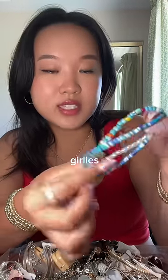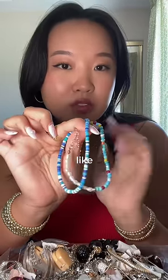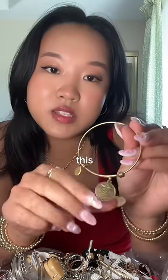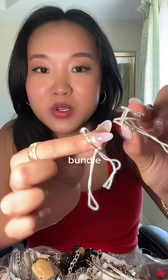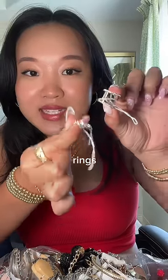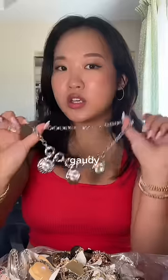This one goes out to all the VSCO girlies out there because these were so popular like four summers ago. And then I got this bangle from the brand Bella Ryan. I'm actually getting so lucky with this bundle because I found more rings and these are gorgeous. A very gaudy looking necklace.